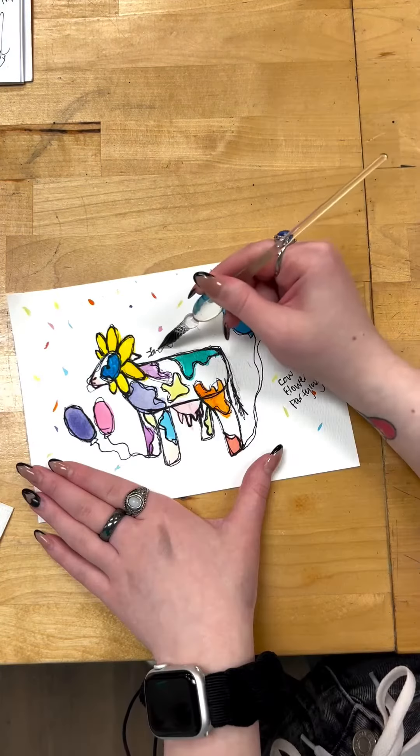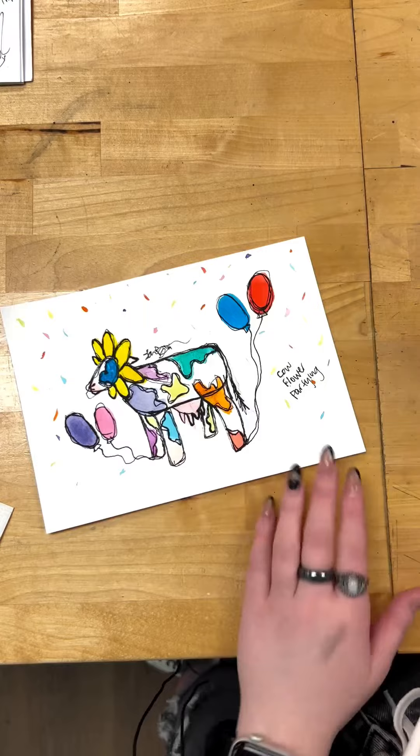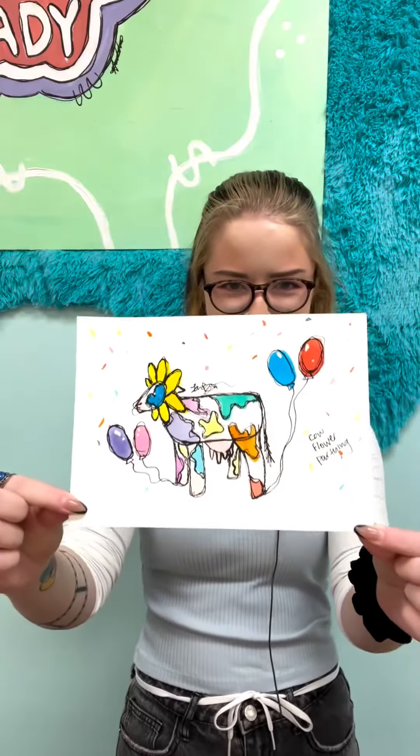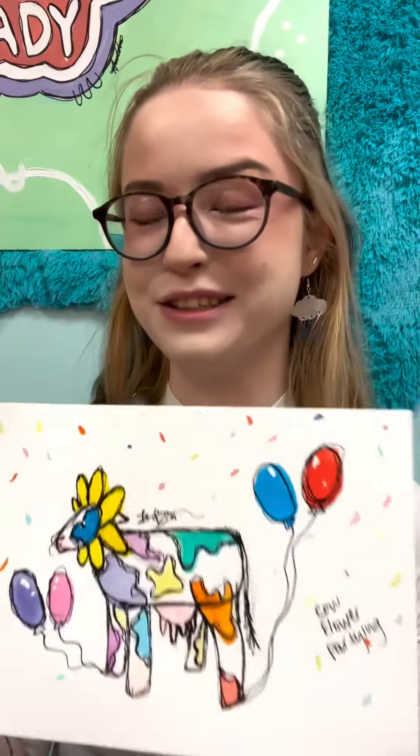Look at this party cow. Don't forget to sign it because you just made a beautiful piece of artwork. As you can see I also gave him the anime eyes. But this is our final product. I think this is adorable.